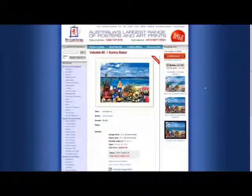Hi and welcome to the Picture Store How To Guide. Today I'm going to show you how to take your product through the checkout and finish up your purchase.